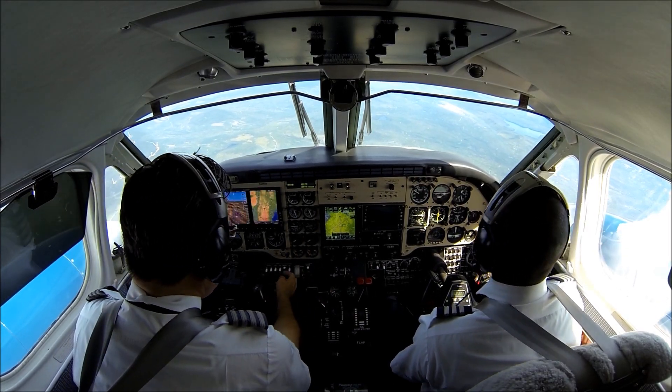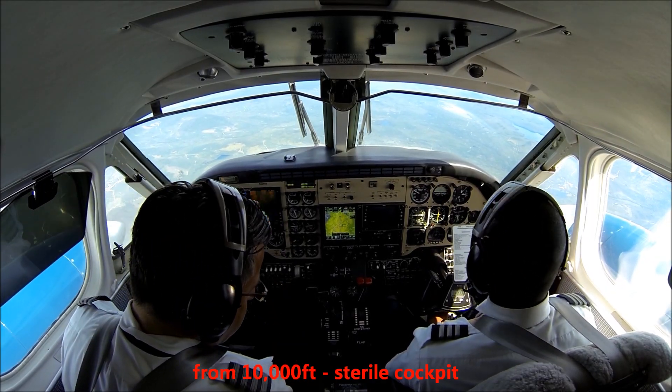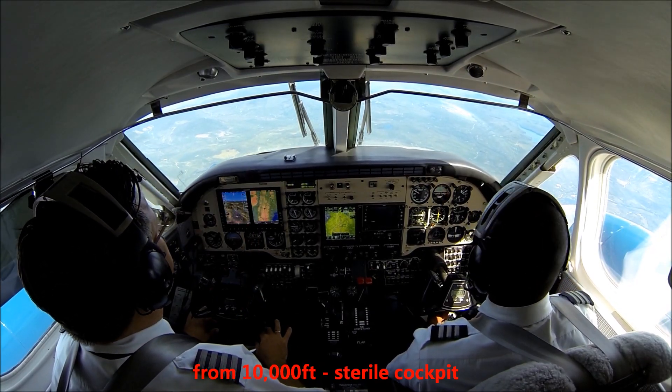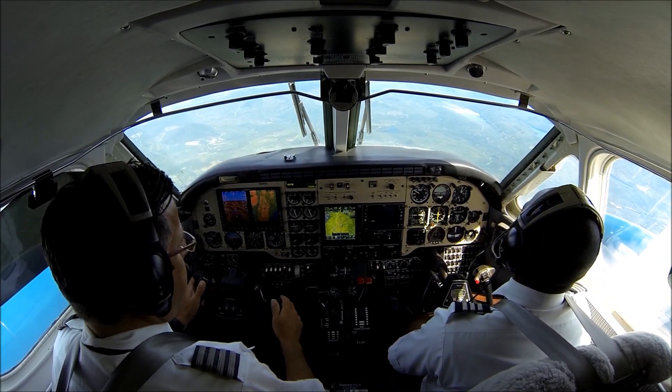10,000 feet, lights go back on. Press position is set for landing. Disengaged the autopilot.